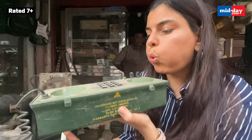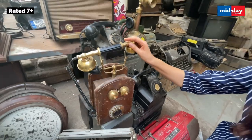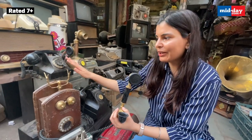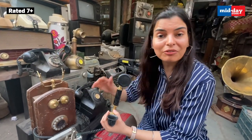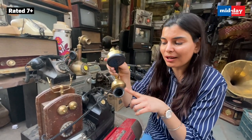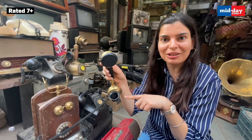Beneath the blanket of dust lay pieces of history. This particular phone has such a gorgeous look — it has a wooden body and all the parts are of golden metal, so amazing and so gorgeous. And this part is where the speaker voice actually goes.